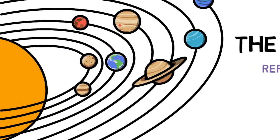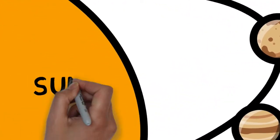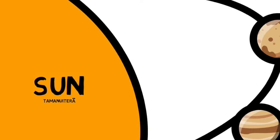At the heart of our solar system sits Tamanui Tera, the sun. This yellow dwarf star takes up 99.8% of the total mass of the solar system, and is by far the largest object. Its gravity holds the solar system together, keeping everything from the biggest planets to the smallest particles of debris in orbit around it. The sun is a hot ball of exploding gases that gives heat and light to us here on Earth.